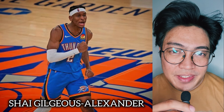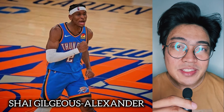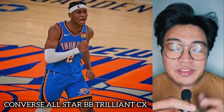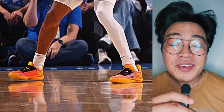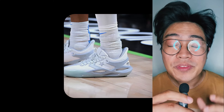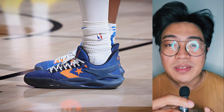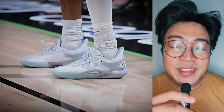Shai Gilgeous-Alexander recently extended his sneaker deal with Converse with a guaranteed signature shoe by 2025. In the meantime, Shai rocked the Converse All-Star BB Trillion CX in different colorways throughout the first round. To start the series, he wore an orange upper with a yellow midsole. For Game 2, he laced up the Wolfpack edition in white and Moonbathe. In Game 3, he wore a blue colorway with orange hits. Completing the sweep, Shai returned to the Wolfpack in Game 4.